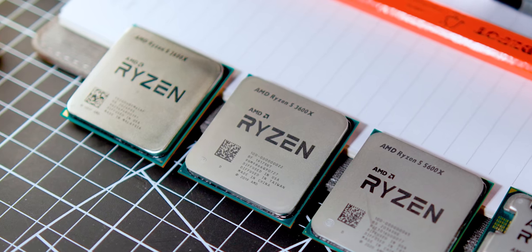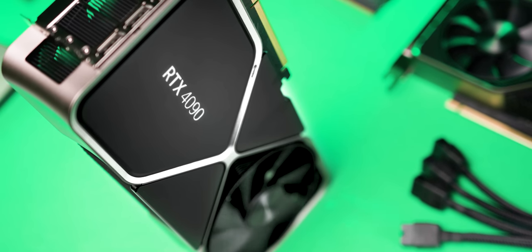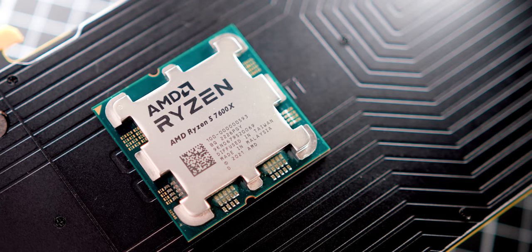Specifically the 5600X, 3600X, and 2600X along with the RTX 4090, to see how these performed against the new 7600X. In that gaming-focused piece I just wanted to see whether, now at the end of AM4's lifespan, these CPUs had any life left in them.